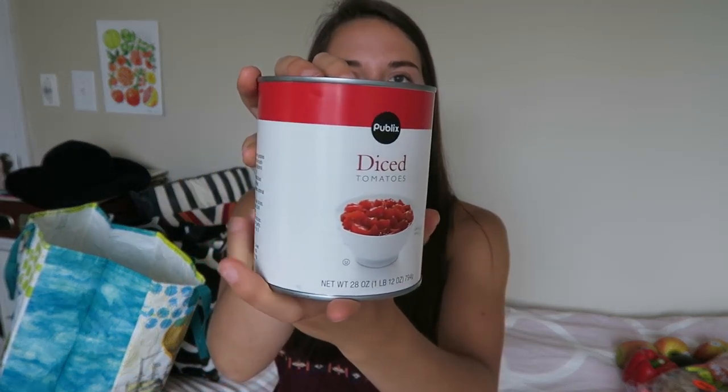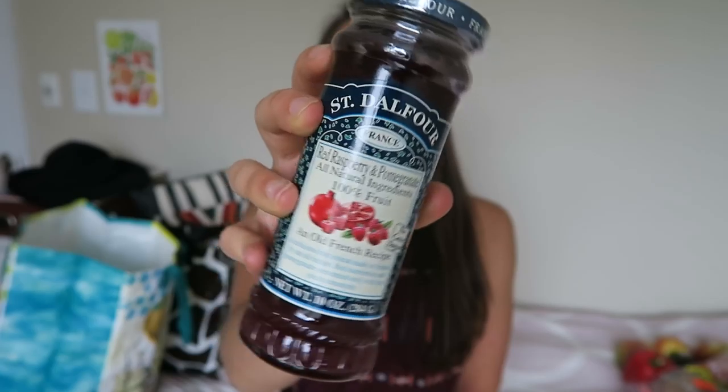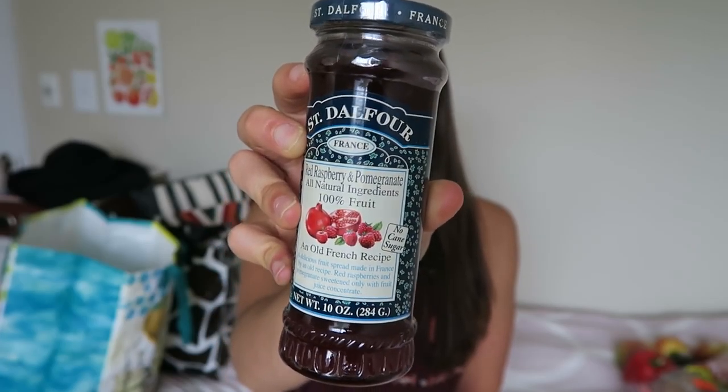Then I got a big can of diced tomatoes — I use these for recipes. And I got this jam I thought I would try out. It is a red raspberry and pomegranate jam, but it's made from all fruit so there's no sugar added to it. Not that that's a big issue, but I just thought the flavor was cool, so I'm gonna try it out. Here's a close-up if anyone is interested in getting it.